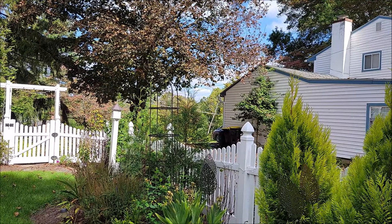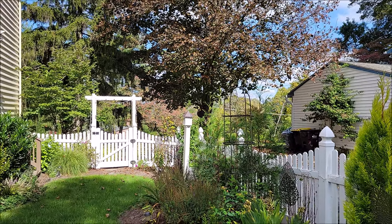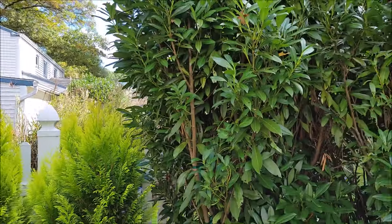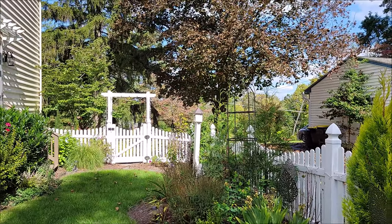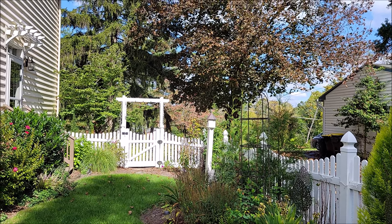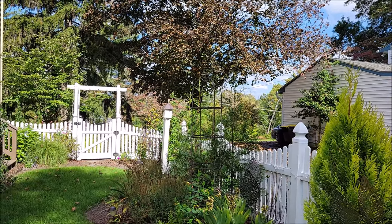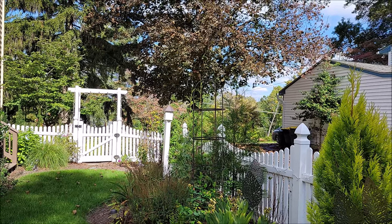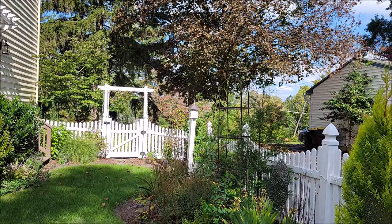Our property goes out about a foot to a foot and a half at the beginning of the fence, and probably another two feet further up. I didn't want the fence right on the property line because our property gets wider as it goes up — I wanted the fence to be straight. Even if I'd put the fence out another foot and a half, it would still be quite narrow. So we needed trees that would provide a screen here and stay narrow.